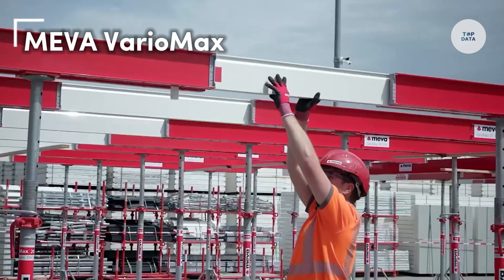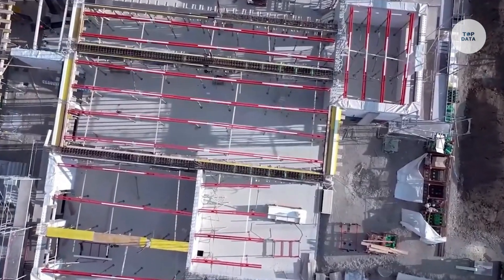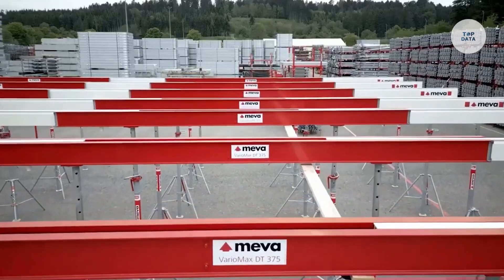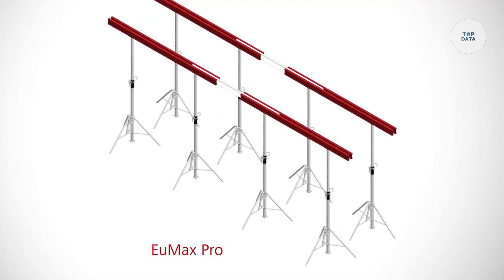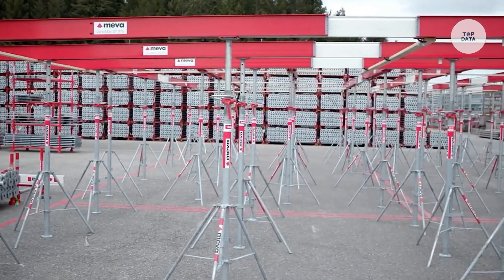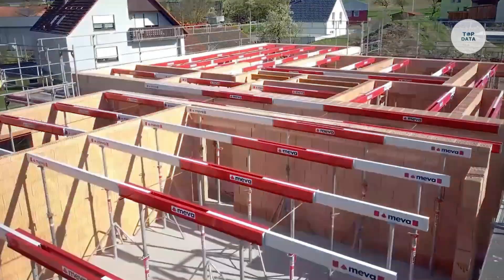The Meva Variomax is an innovative and versatile formwork system tailored for efficient construction processes. Its modular design allows for flexible configurations, making it suitable for a wide range of construction projects. Crafted from high-quality materials, Variomax is both lightweight and durable, ensuring easy handling and assembly on site. With a high load capacity, it is ideal for demanding concrete construction applications. The system features a user-friendly design for quick assembly and disassembly, significantly reducing labor costs and time. Variomax is perfect for residential, commercial, and infrastructure projects including walls, slabs, bridges, and tunnels.